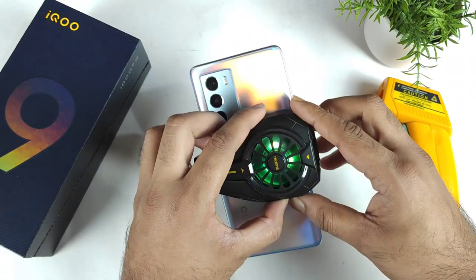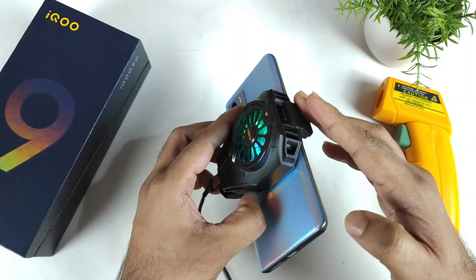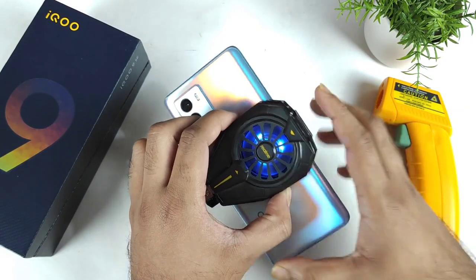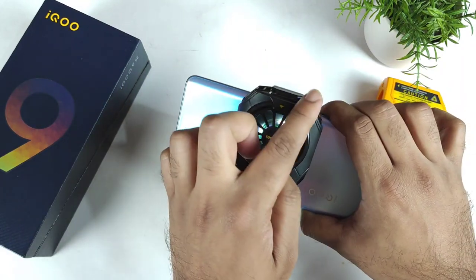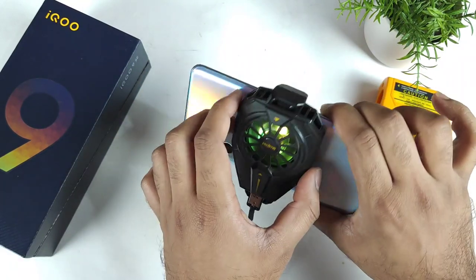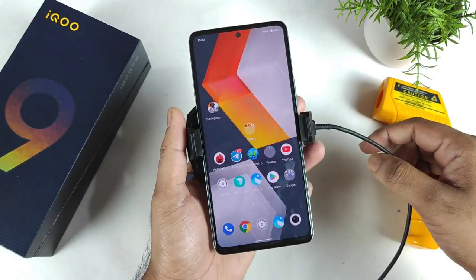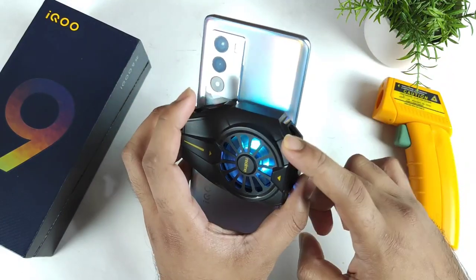I am going to do the AnTuTu Benchmark test on the iQOO 9 SE device by using the cooling clip. Right now, as you can see, this is a mobile cooling clip from the Realme brand. This is a very good cooling clip which I liked because it can actually cover a wide area as well. Let's check out what AnTuTu Benchmark scores we can actually expect on the iQOO 9 SE device by using this kind of cooling clip.